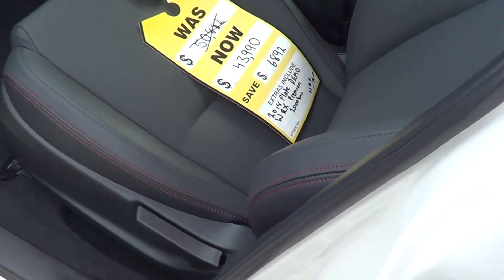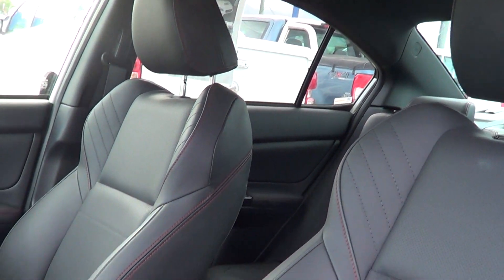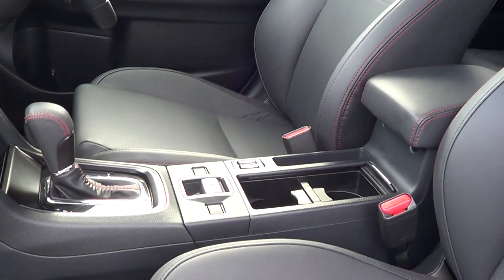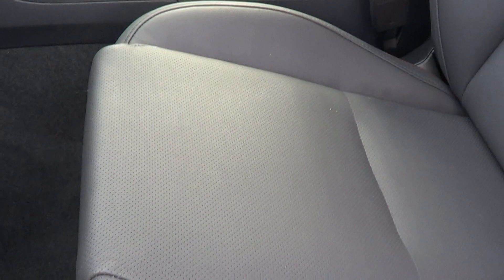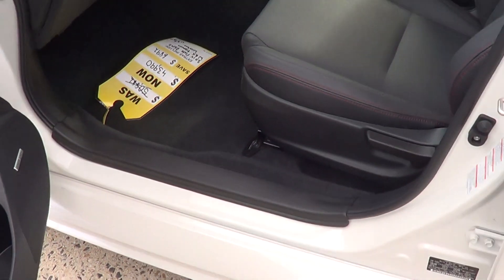Let me show you the interior of the car. The interior is immaculate, in brand new condition. It's only ever had someone sitting on the driver's seat — we really only put 2,000 kilometers on it so we could advertise it in the used car section.